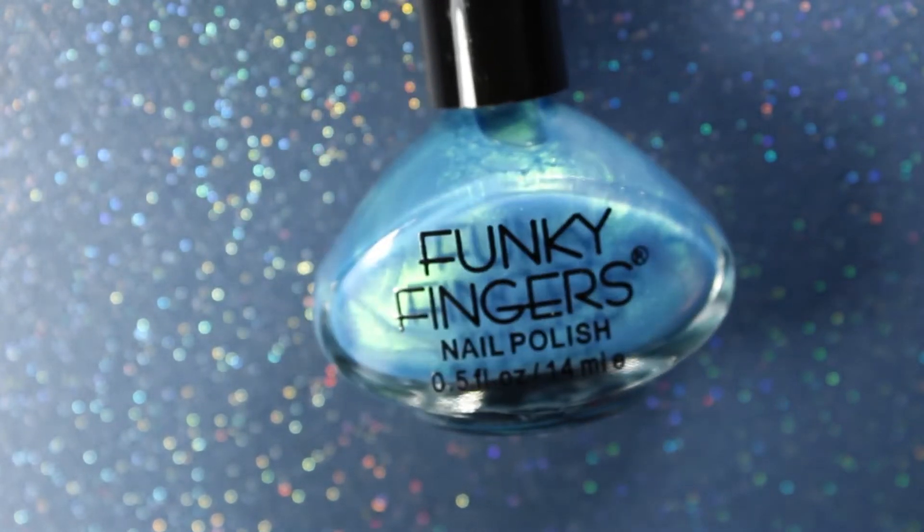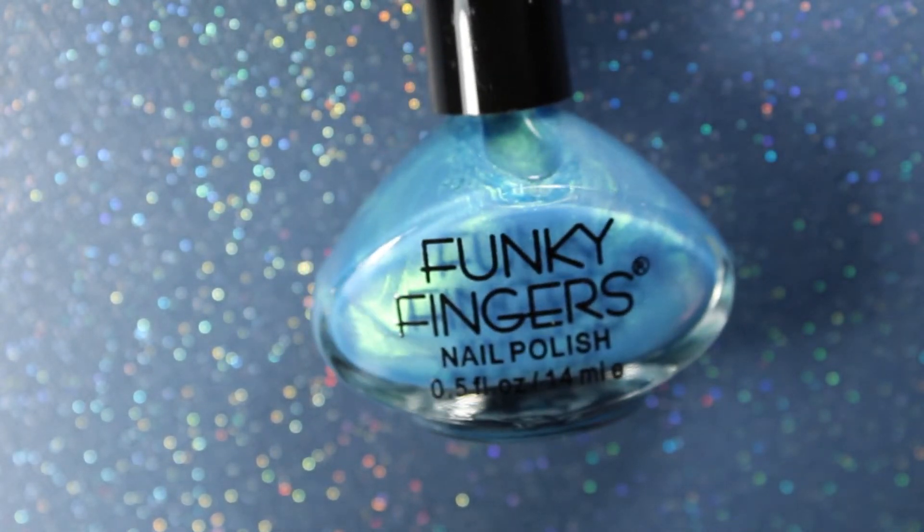So while these other ones were Fresh Paint brand, now we're going to do Funky Fingers brand. If you want to know how much these cost, they were three for five dollars, which is very inexpensive as far as nail polish goes.